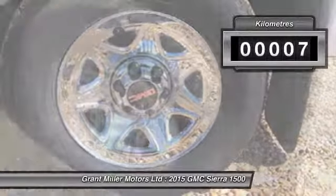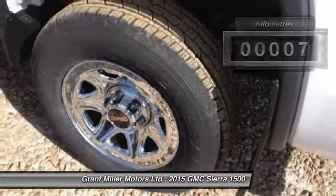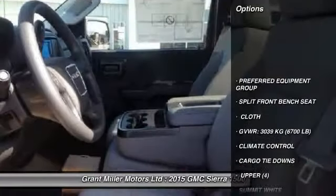This vehicle has less than 1,000 kilometers. Here are some of this vehicle's great options: climate control.